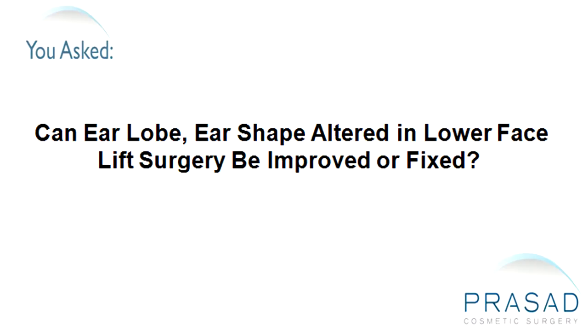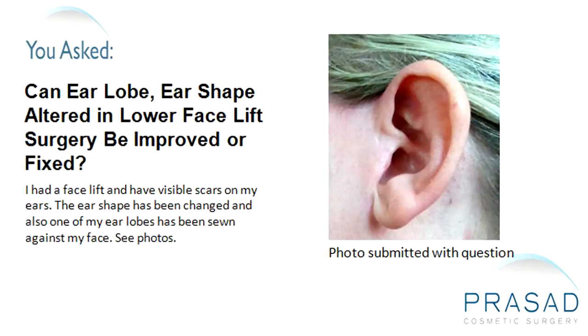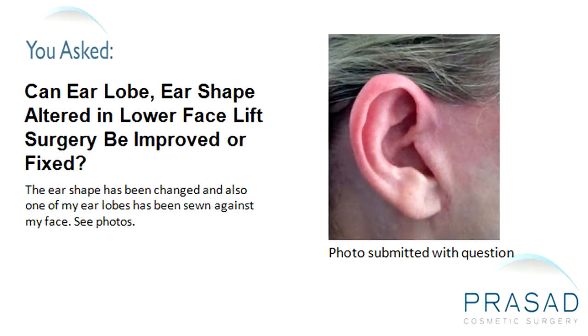Can earlobe and ear shape altered in lower facelift surgery be improved or fixed? I had a facelift and have visible scars on my ears. The ear shape has been changed and also one of my earlobes has been sewn against my face. Please see the photos.